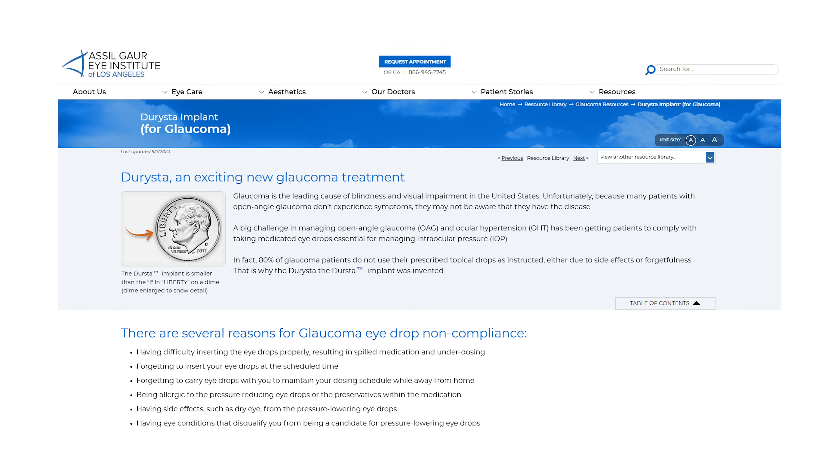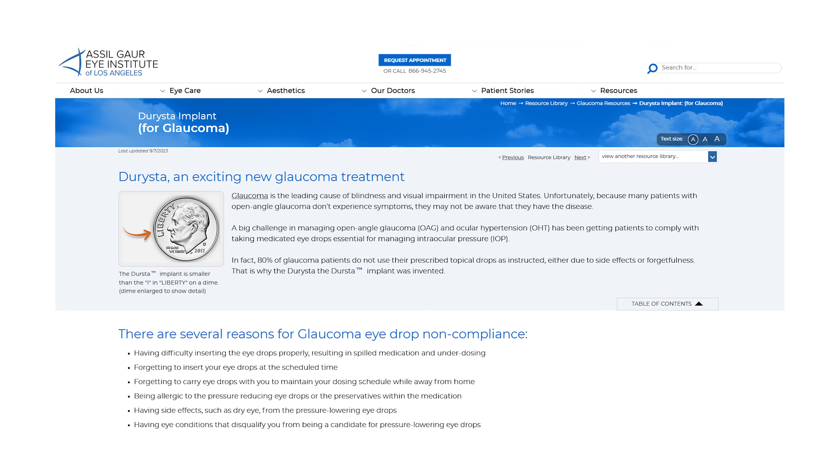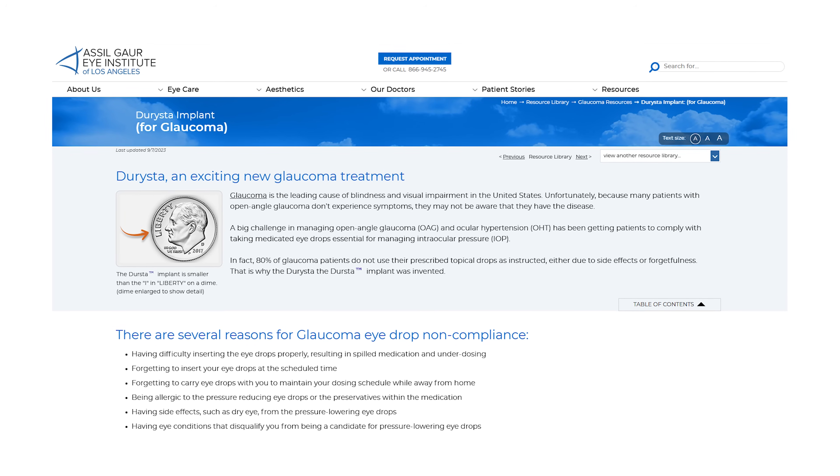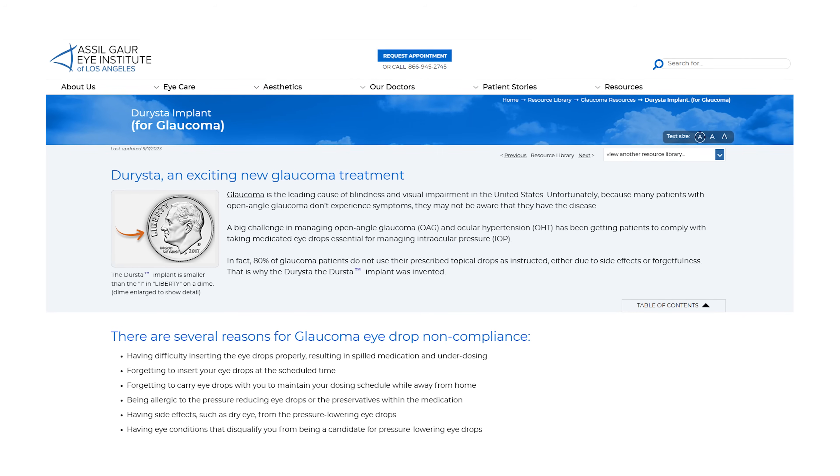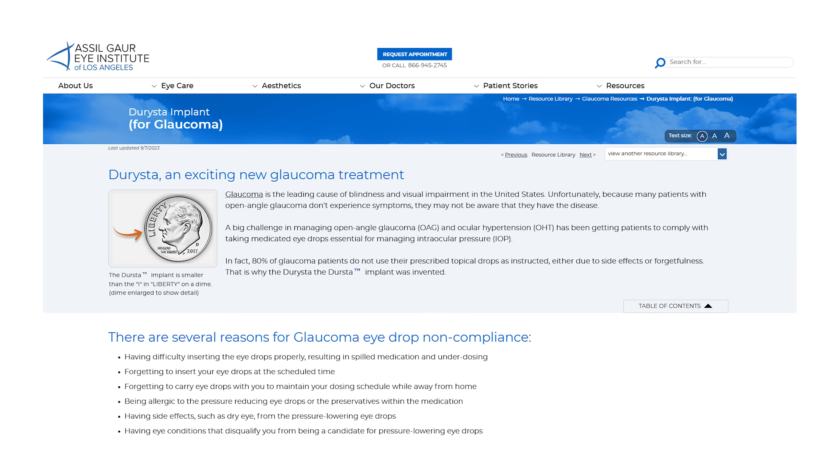Research is always ongoing to develop new treatments and strategies. We now even have an implanted medication that can be placed inside the eye for a continuous release of medication for months at a time, without needing any eye drops. Always ask your doctor what is new and what they think is best for you.